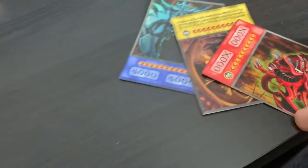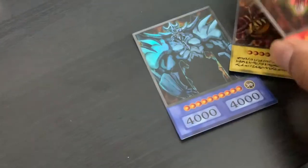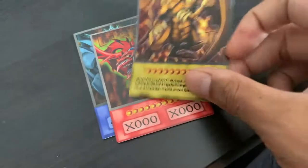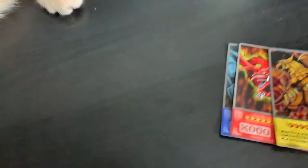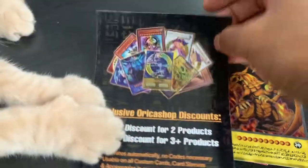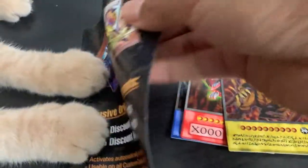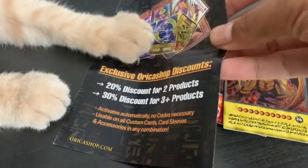I think I need to end the video — he just woke up so he'll be really hyper. Okay guys, I think that's it for this video. We got Obelisk Orica, we got Slifer Orica, and we got Winged Dragon of Ra Orica. You can get these cards at OricaShop.com. Thank you so much for sending these cards all the way to me — I appreciate it. Have a look at their website. It's been XYZ — thank you for watching. Bye!